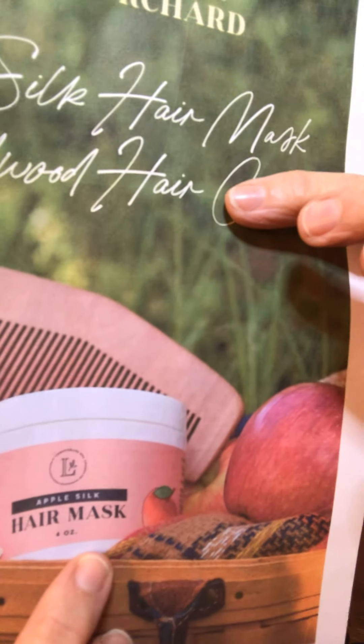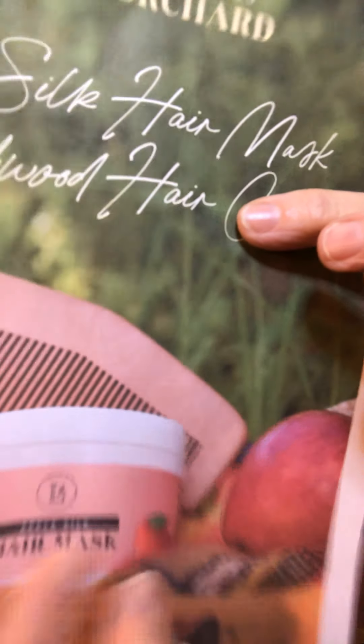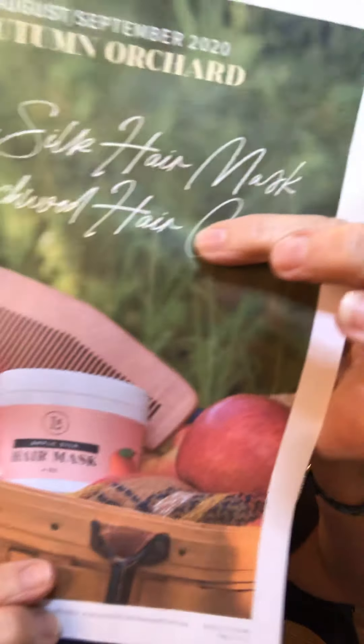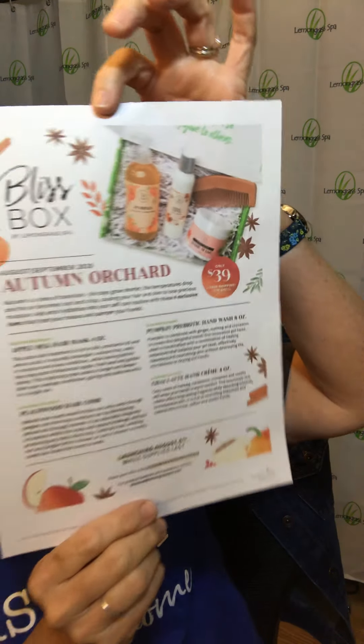We also have an apple silk hair mask — you're going to use it as a deep conditioner in the shower. Then we have the little beach peach wood comb that you're going to use to comb it out. It's a wet-dry comb and it's great for thick hair, thin hair, short hair, long hair — it's good for everybody. You put the apple mask on, use the comb to get the natural oils of your scalp throughout your hair, then rinse it off.